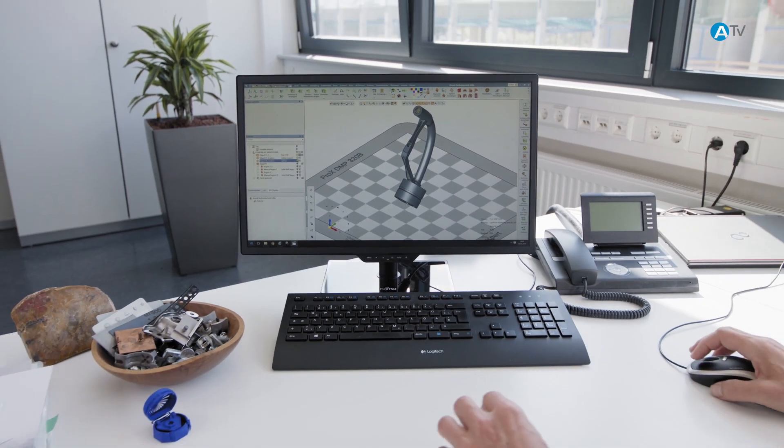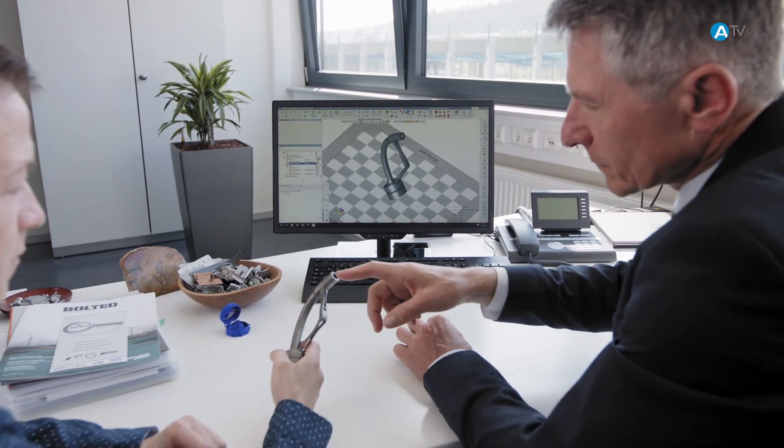The parts are manufactured directly from a 3D CAD file, thus cutting out the cost and time usually required to produce molds and tools.